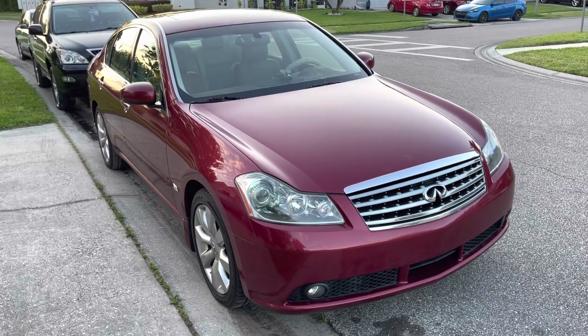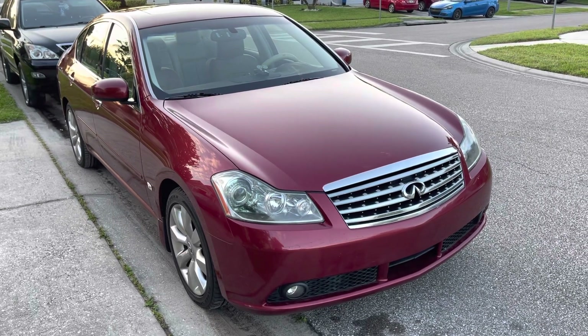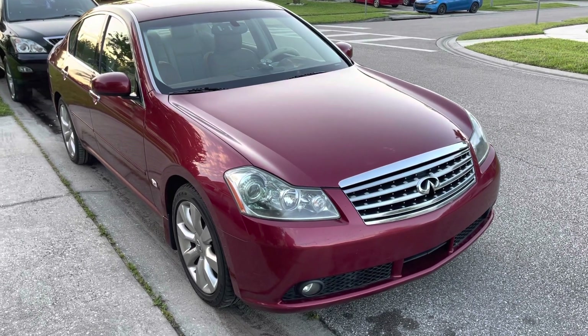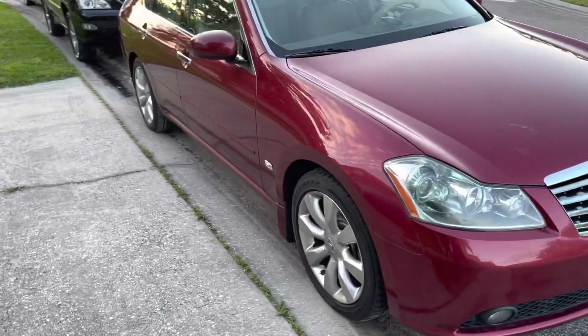Hello YouTube, quick video here, an update. I posted a while ago, probably in January, that this beautiful 2006 Infiniti red with beige interior had a misfire P0300 code. I'm just going to show you guys what they did to this car to fix the problem.